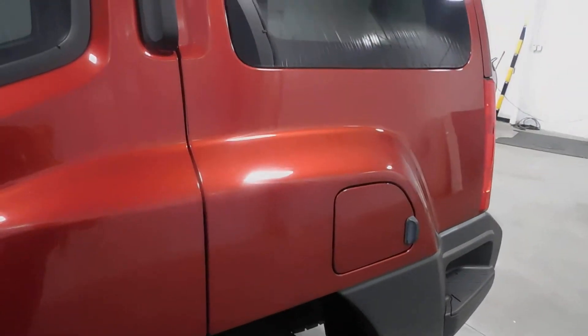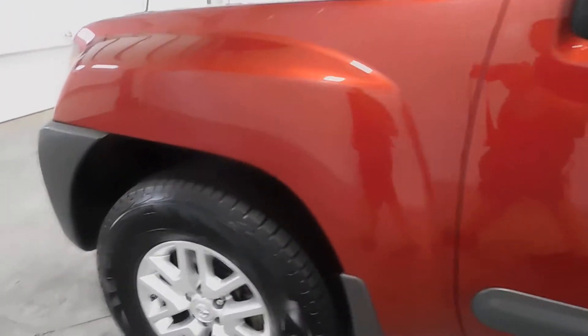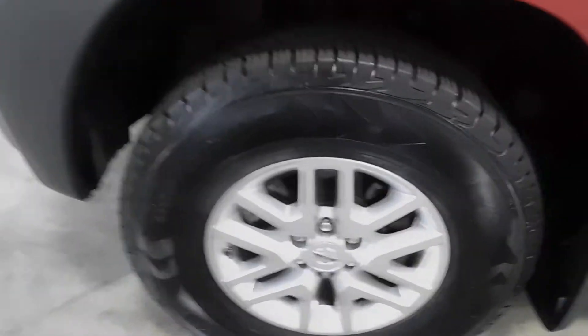This nice maroon color body — you will find it has no major rock chips, dings, dents, nicks, scratches, or blemishes. Wheels look good, no signs of curbing or road rash. And look at those tires — they're like brand new right there.